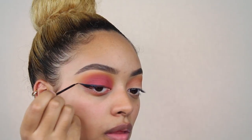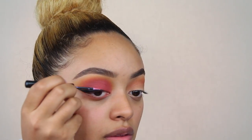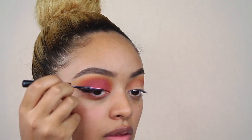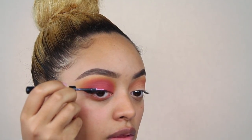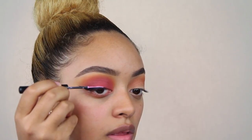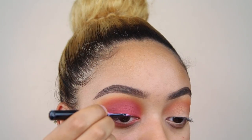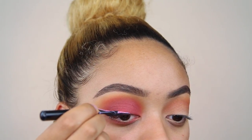For eyeliner, I'm using my NYC liquid liner — you can also use the NYX liquid liner, it's the same thing. I believe this liner is discontinued, but I'm going to use it until it's done. Then I'm going in with a NYX liner, the Vivid Bright liner in pink — I forgot the exact name but I'll have it in the description box below. I'm doing pink liner on top of my black liner. I was just going to do black liner, but I wanted to do something different.